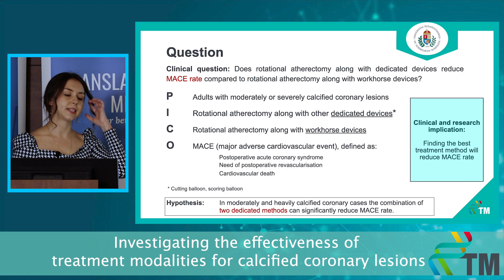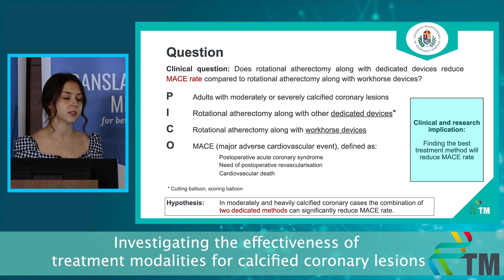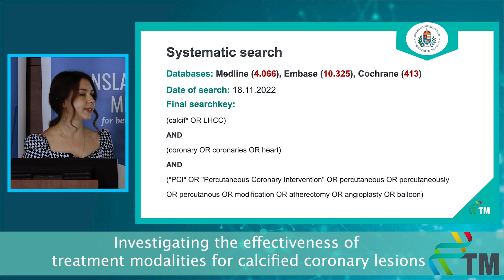Performing this analysis, we would like to provide evidence for the most optimal treatment for calcified coronary cases by the reduction of the MACE rate, which is our composite outcome — the major adverse cardiovascular event.